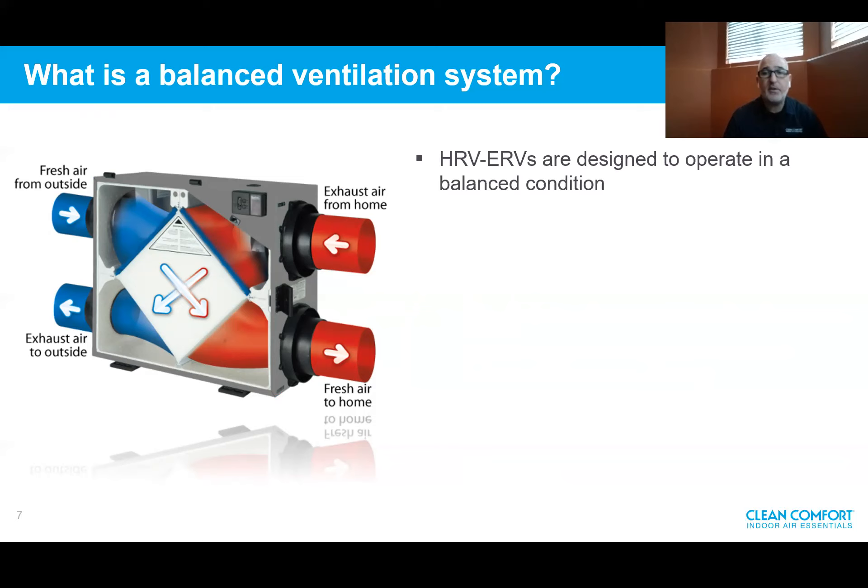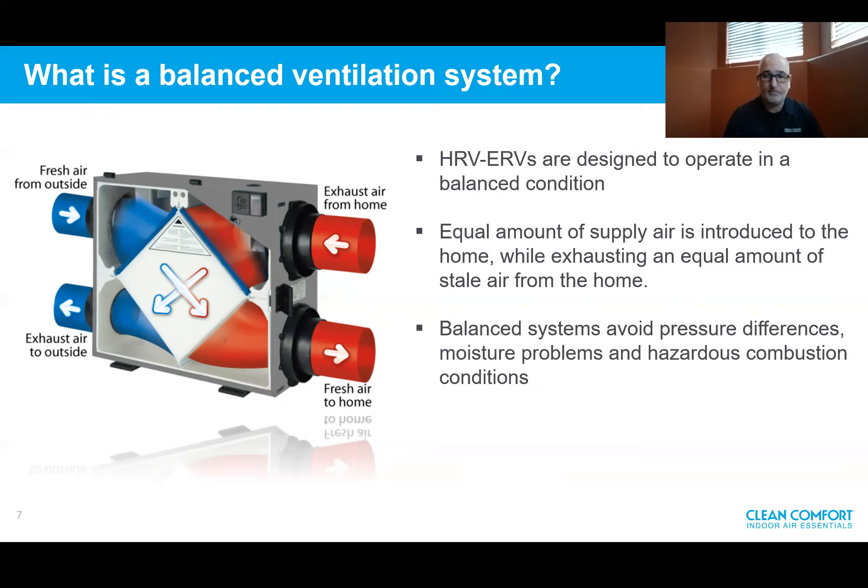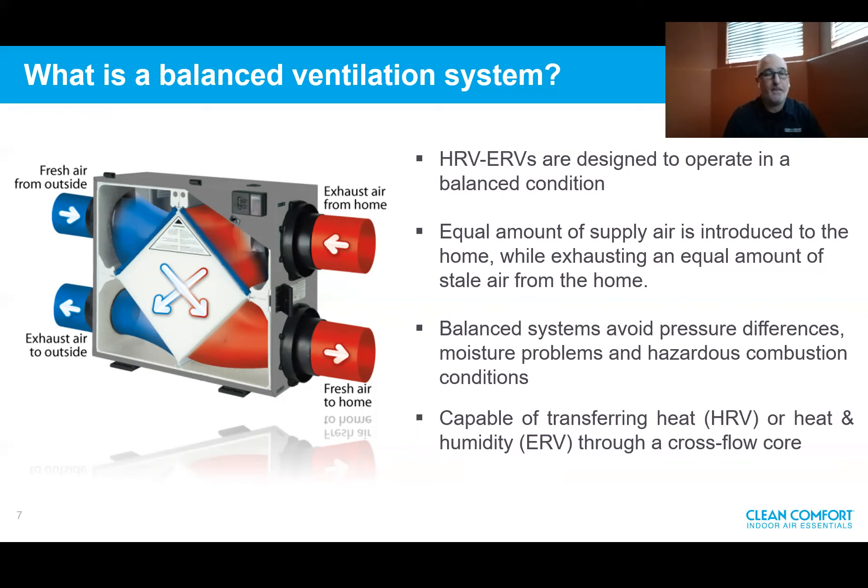Why are HRVs and ERVs the ideal solution? They're designed to operate in a balanced condition, meaning they introduce an equal amount of fresh supply air into the home while exhausting an equal amount of stale air. If I introduce 100% fresh air, I can exhaust 100% of exhaust air in the same amount. The balanced system avoids pressure differences, eliminating moisture problems and hazardous combustion conditions. It also allows you to improve indoor air quality and recuperate heat — which is the HRV — or heat and humidity — which is the ERV — through a cross-flow core, meaning no energy is wasted and there's no cross-contamination.